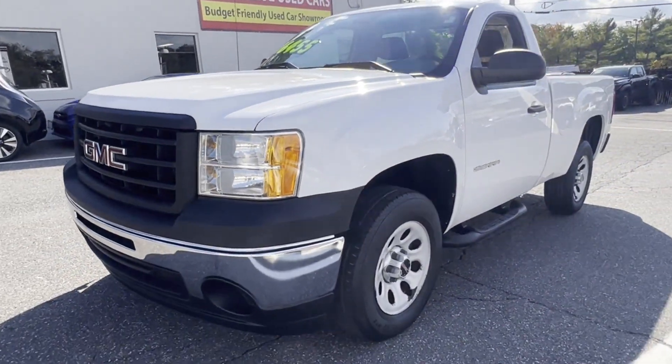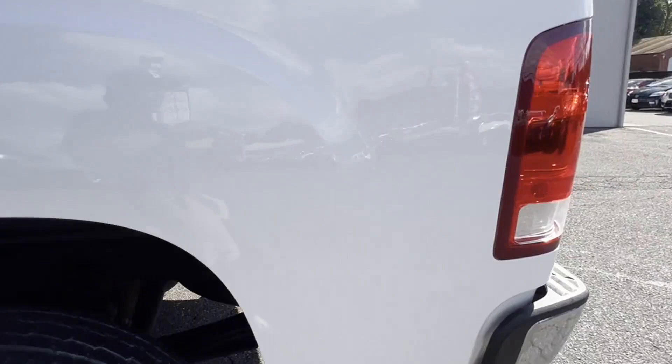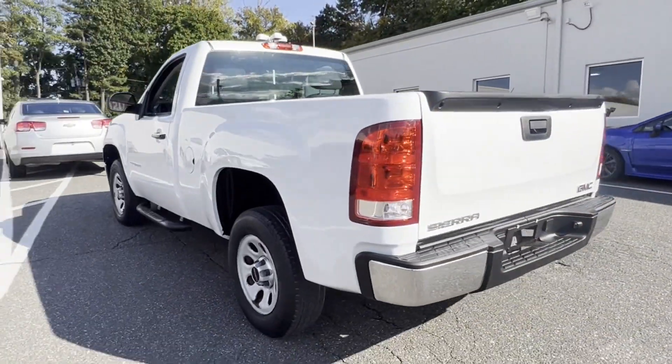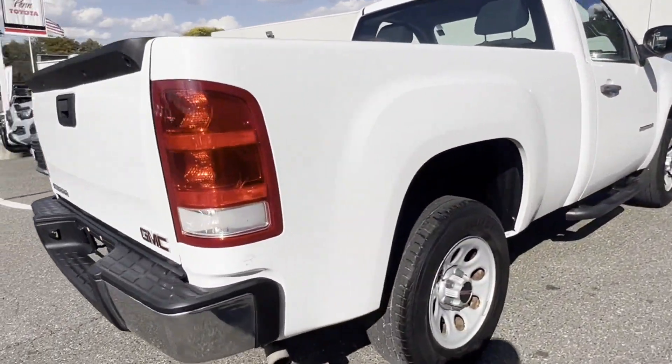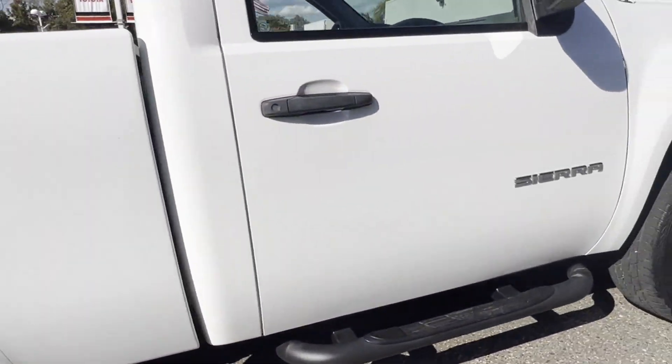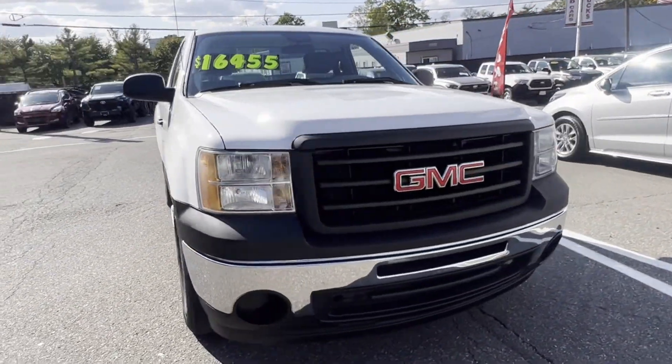2012 GMC Sierra 1500 with less than 21,000 miles on the odometer. This truck delivers style, convenience, and performance. You'll look forward to your commute every day with features such as power outlet, automatic headlights, stability control.